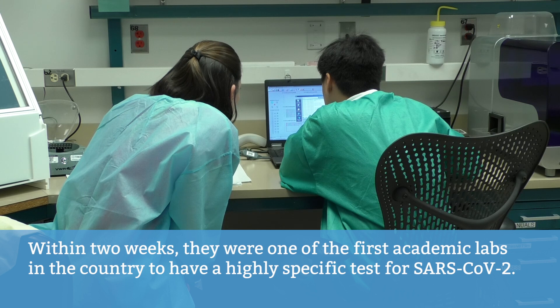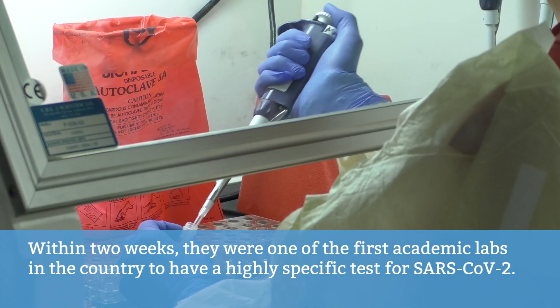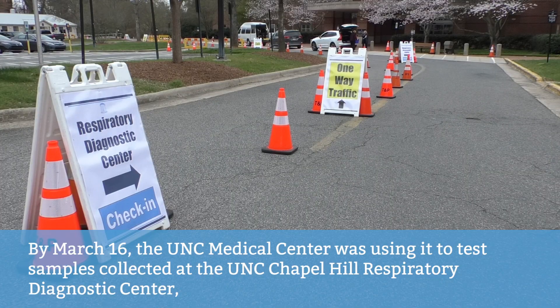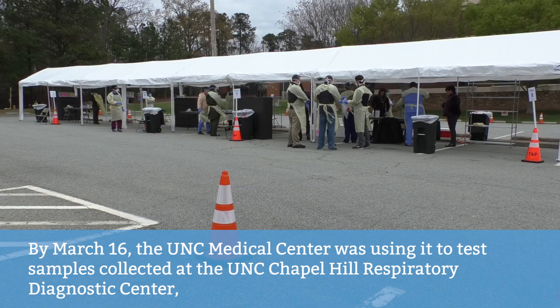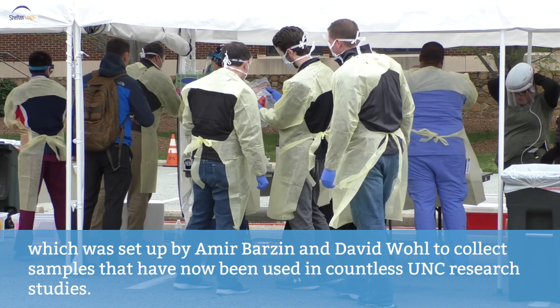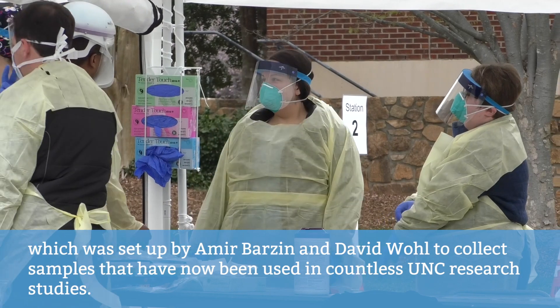Within two weeks, they were one of the first academic labs in the country to have a highly specific test for SARS-CoV-2. By March 16, the UNC Medical Center was using it to test samples collected at the UNC Chapel Hill Respiratory Diagnostic Center, which was set up by Amir Barzin and David Wohl to collect samples that have now been used in countless UNC research studies.